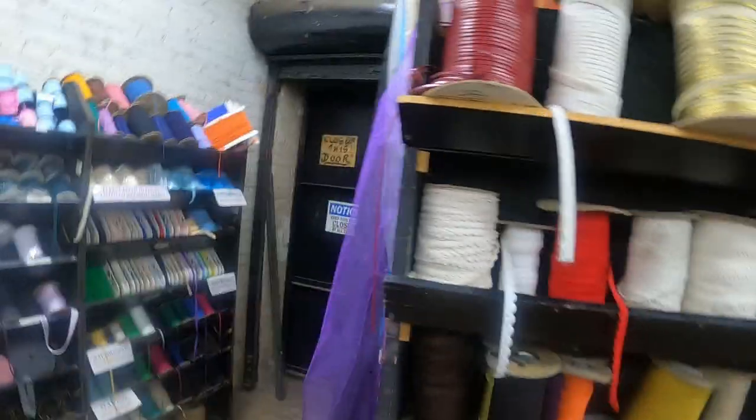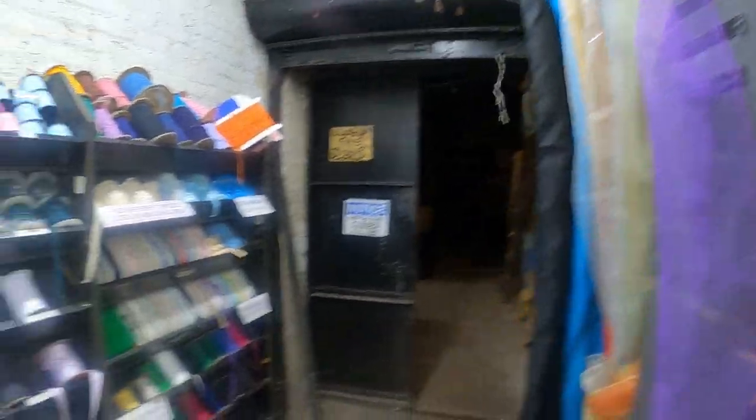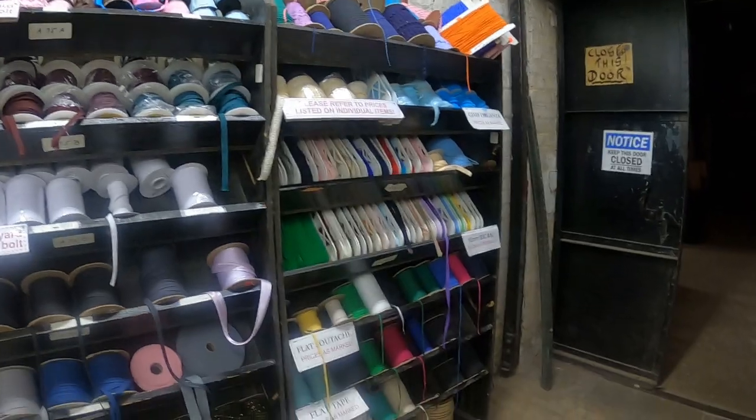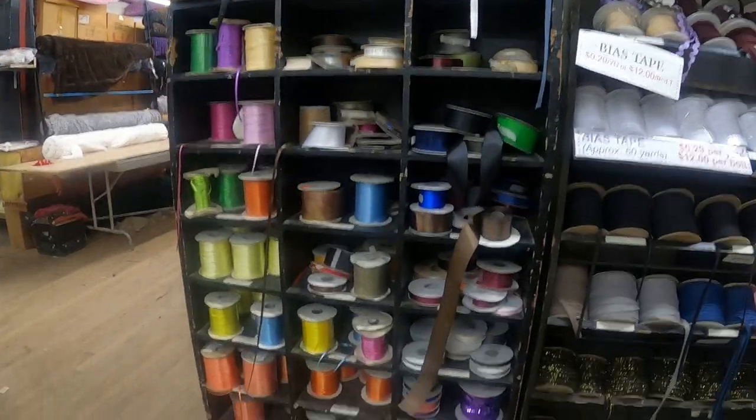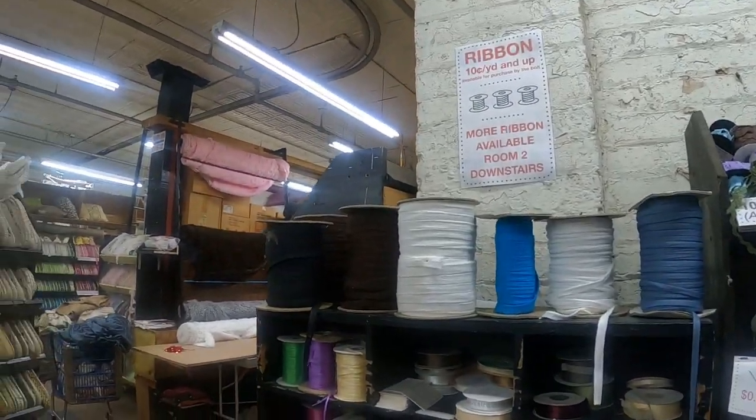Look at this — leather trim! All of this stuff, oh my goodness. Ribbons — 10 cents a yard!